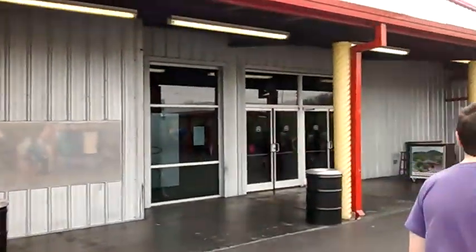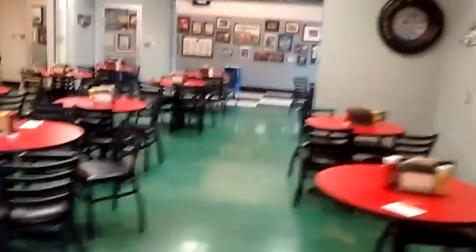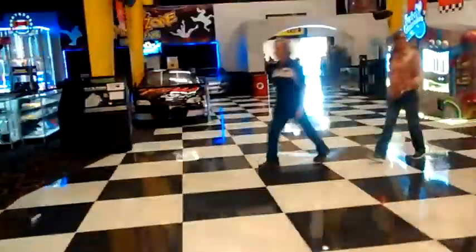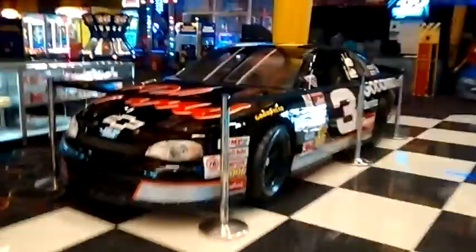Look inside here because in here there is a massive arcade and a snack bar and stuff. Look at all this NASCAR stuff they've got — rockwall, Dale Senior. Check this out — it's got an actual one of Dale Earnhardt Senior's actual race cars. Isn't this cool?